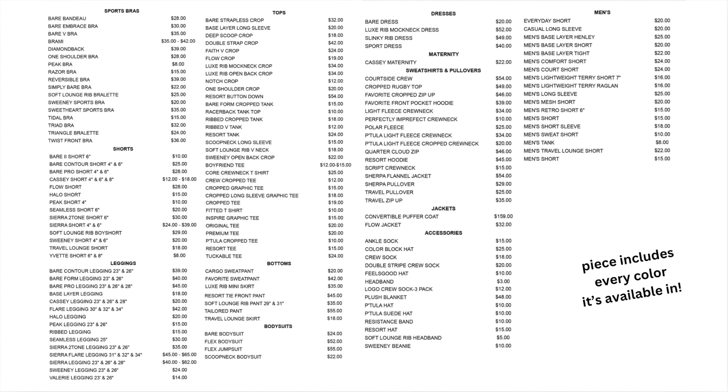I will have a full list of every single piece here today. Take a moment to pause the screen, screenshot, do whatever you need. They have it classified by sports bras, tops, shorts, leggings, bottoms, body suits, dresses, maternity, sweatshirts and pullovers, jackets, accessories, and men's. If you made it this far in the video, drop a comment with a smiling emoji face just to let us know you're a real one. I'm having a great time with you. Now let's get into my personal favorites.